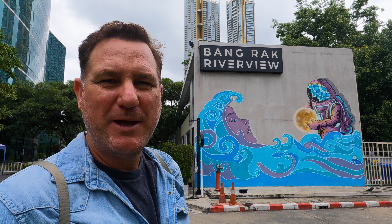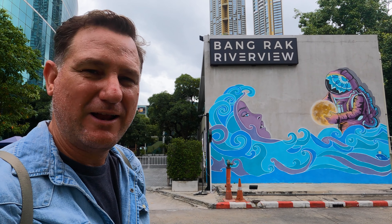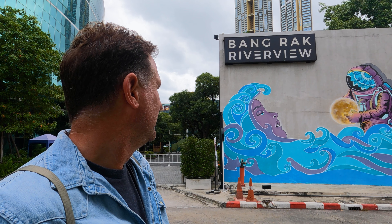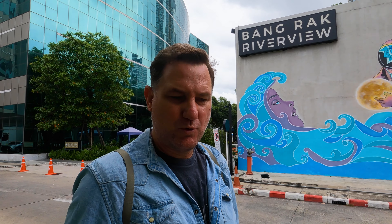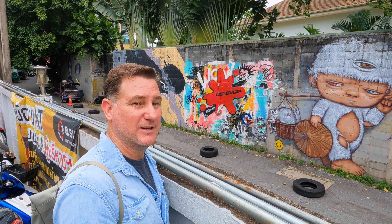This piece here is by Ploypem, and I think it's a beautiful use of blues and aquas. I love the expression on the face there. If you look behind, you can just make out Icon Siam, which is one of Bangkok's most famous shopping malls — just to help you get your bearings. Right beside me is Charongroong Street 32, and it's loaded with some cool street art. I'm definitely going to have a closer inspection of that.